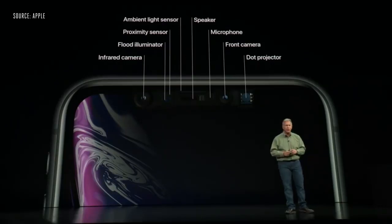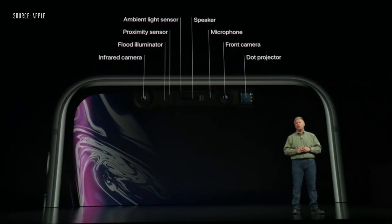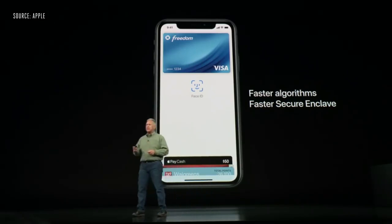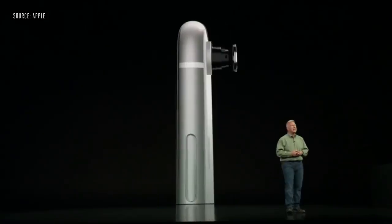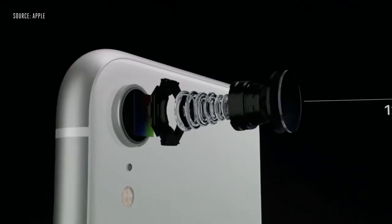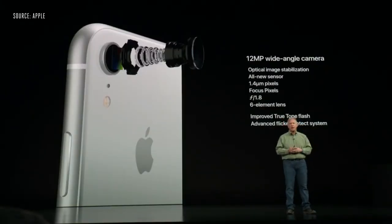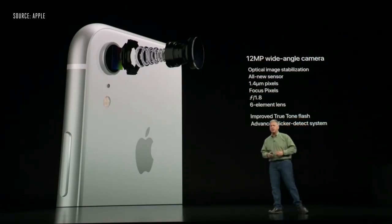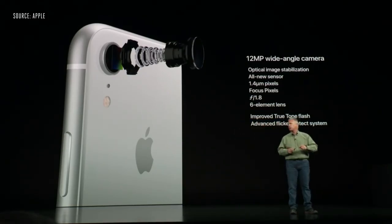The True Depth camera system includes an infrared camera, flood illuminator, proximity sensor, ambient light sensor, dot projector, front camera, speaker, and microphone. Inside the iPhone XR is our brand new 7-nanometer A12 Bionic chip. It has a great new camera system: a 12-megapixel wide-angle camera — the exact same wide-angle camera as in the XS and XS Max — with a new generation sensor that's larger with bigger pixels, optical image stabilization, a fast f/1.8 aperture, an Apple-designed lens, and the new improved True Tone flash.